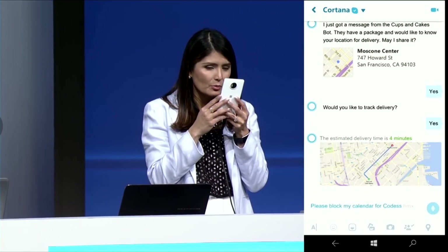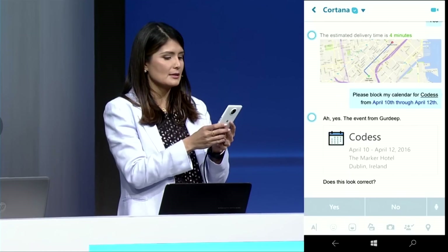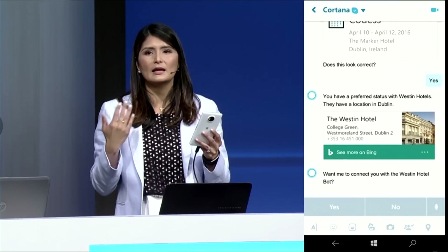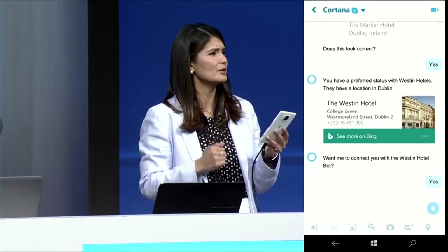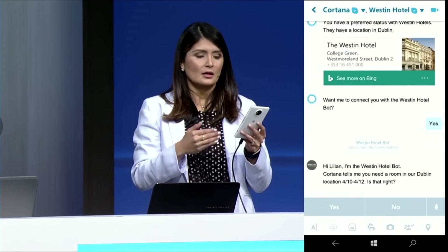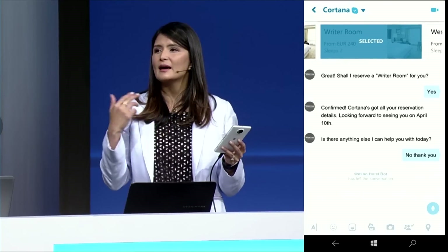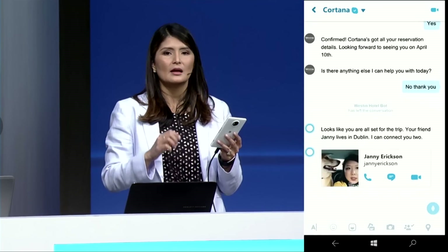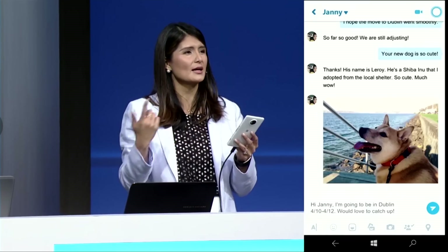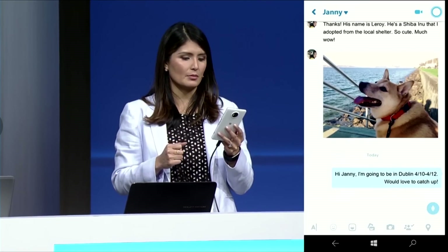Please block my calendar for CODIS from April 10th through April 12th. Cortana has context from my previous chat, so even though I just told it the dates, it knows the location from the conversation. Cortana is proactively thinking about next steps, suggesting I connect with the Westin bot. She introduces the Westin bot into the conversation and gives it context — so I don't have to repeat myself. The Westin bot knows this is for Dublin and those particular dates. Now Cortana knows my connections and who I communicate with, and because she knows why I'm pinging Danny, she's pre-populated the text with context about when I'm going to Dublin.